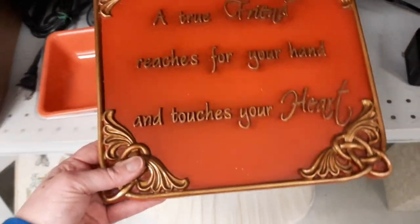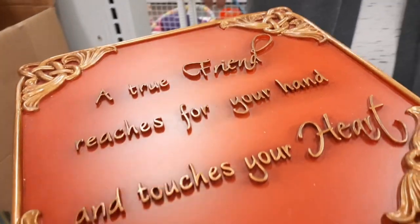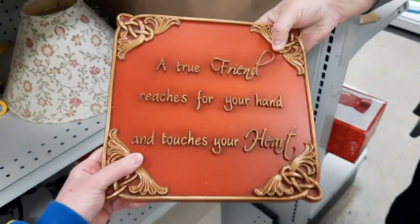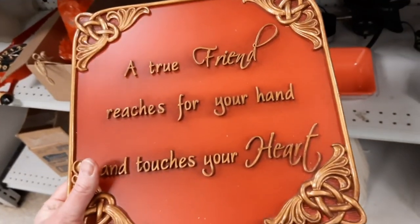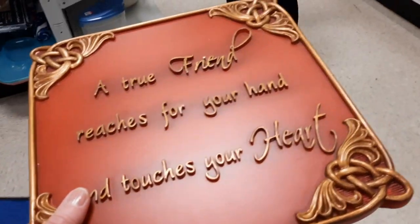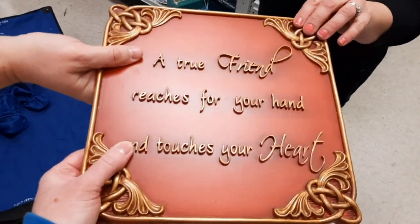A true friend reaches for your hand and touches your heart. Can we hold it together? Yeah, we can. We can hold it together. Merry Christmas. We should have all three of our hands. Shopping with friends - that might be my thumbnail.